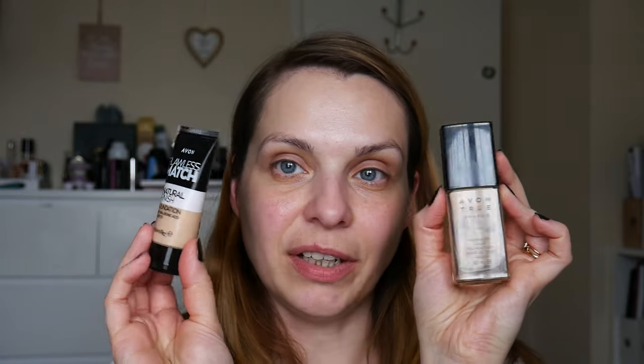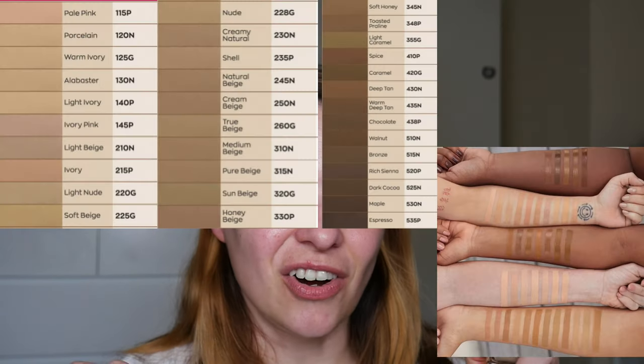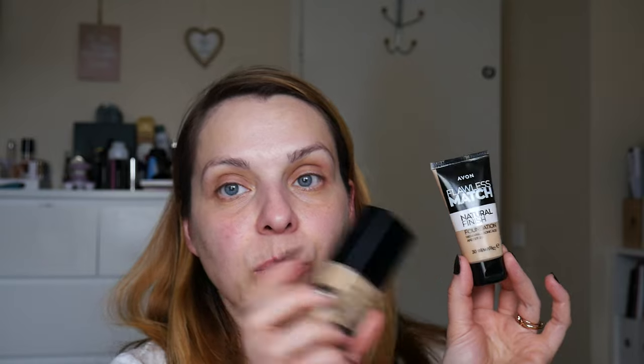So just a few things about this foundation. This is the reformulated and repackaged version of the old Flawless Foundation. The main difference is the packaging — the old one came in a glass bottle with a pump, while this new one is a plastic tube. The old one was 30ml for £10, and this new one is also 30ml for £10. The old one came in 18 shades, this new one comes in 35 shades.